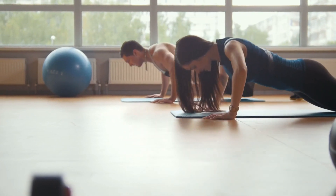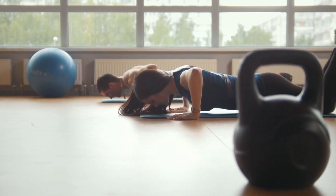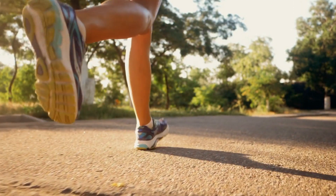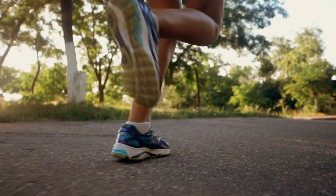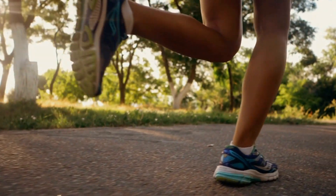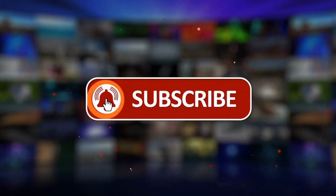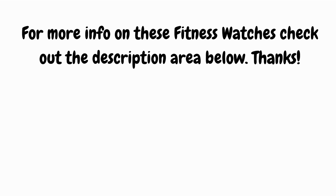And there you have it, folks! Our top picks for the 5 best fitness watches that are ready to elevate your workouts and help you crush your goals. From advanced tracking capabilities to sleek designs that seamlessly blend with your lifestyle, these watches are more than just accessories — they're your partners in achieving peak performance. Don't forget to let us know in the comments which fitness watch caught your eye and why. If you found this video helpful, give us a thumbs up and hit that subscribe button to stay up to date with the latest in fitness tech and wellness insights. For more info on these fitness watches, check out the description area below. Thanks!